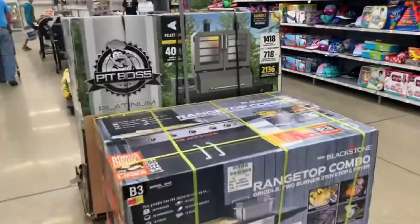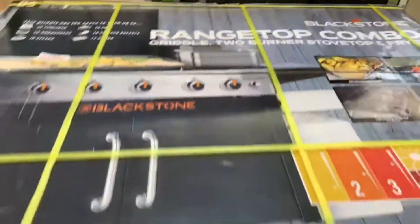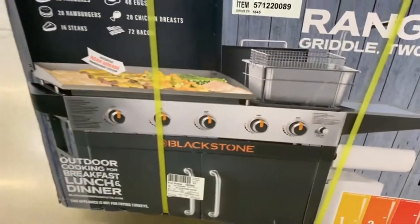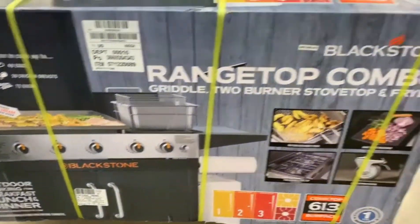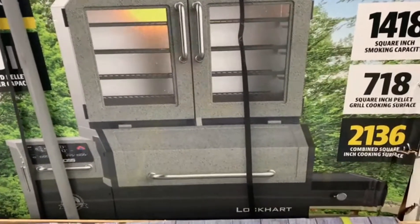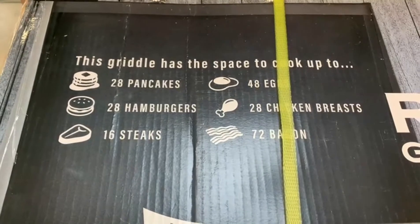And we have this other option over here. This is $447 and this is what it looks like - it came with all of this stuff. It looks like this as well. It says it's going to have space to cook up.